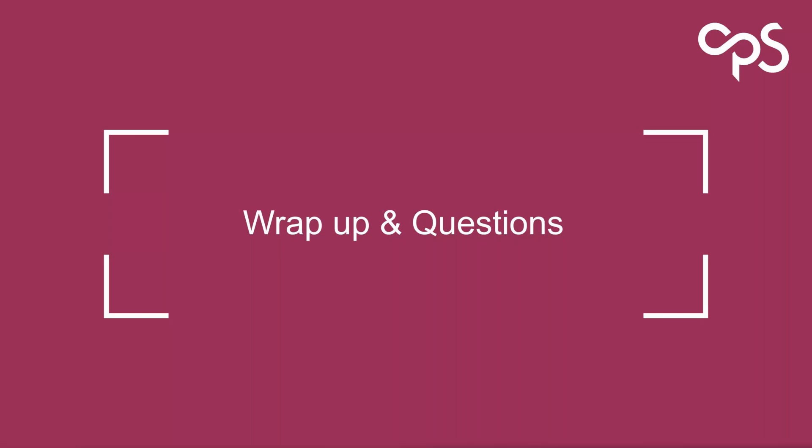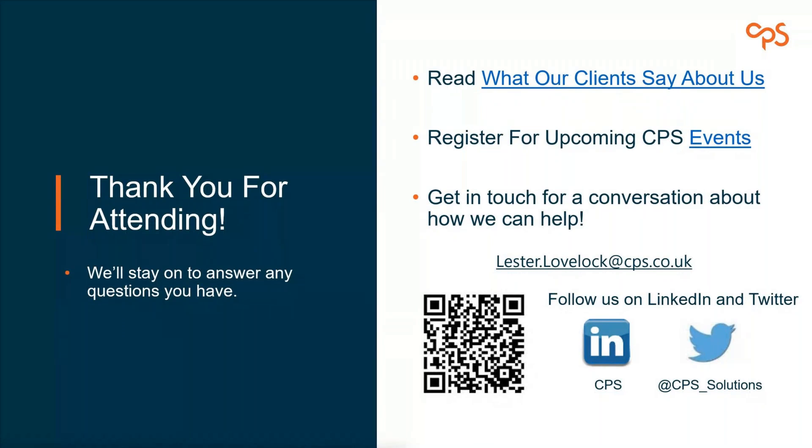Thank you everyone for attending. There are links included in the wrap-up — go to our website for case studies about our work with other customers. We have a full roster of upcoming events, both in-person and webinars, and we constantly produce new material through our blogs — technical and consultancy-related content. If you want to get in touch, connect with me on LinkedIn using the QR code, or email lester.newblock@cps.co.uk. Thanks again — I hope you found it really useful.